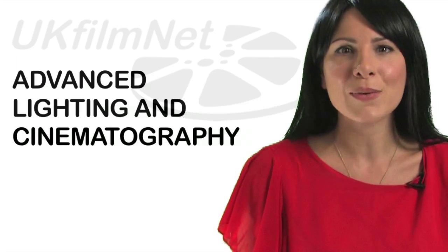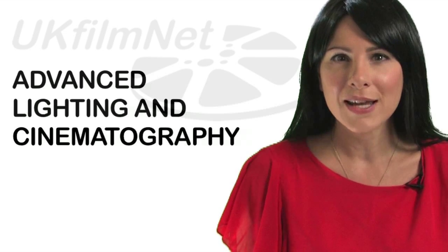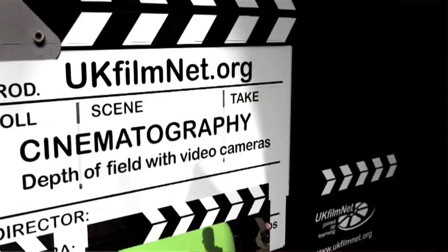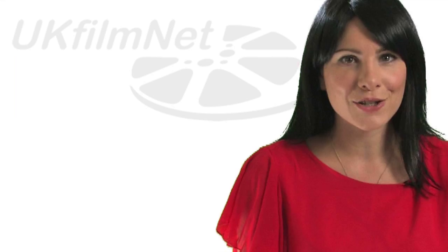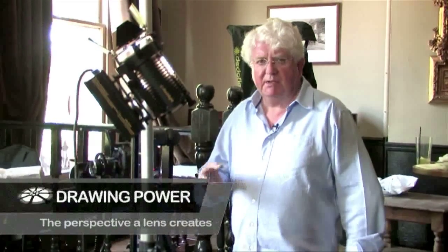You'll get to go on set with costume dramas and visit the latest BBC spy thrillers to see how it's done. Here is where you'll explore ways of lighting day to look like night, creating dramatic looking sets and scenes, and exploring the skills used by professional cinematographers to bring the director's vision to life using lights, cameras and action on set. The way we use lenses, focal length, and what we call drawing power or the perspective is really crucial to what we're telling the audience.